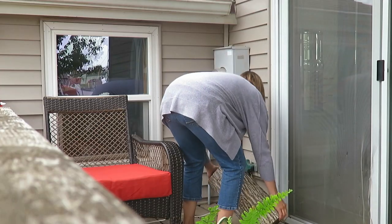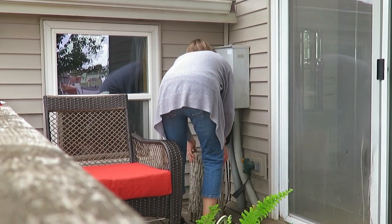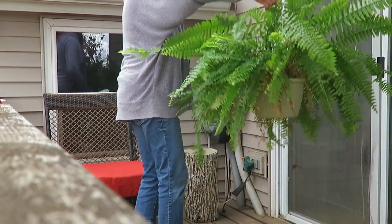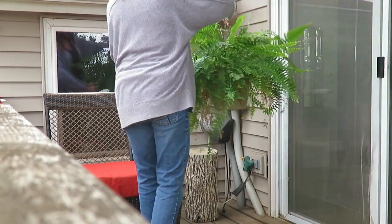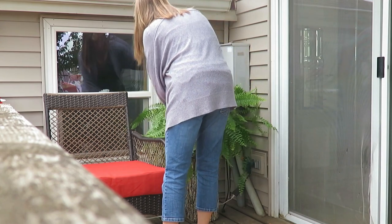Tip number four is to save last year's plants. My fern, for example — I bought it last year, brought it inside in the fall and winter months, kept it alive, and it is flourishing. That helps cut down on cost and it fills in my corner where I have some eyesores like electrical boxes and outlets, which was a great way to save maybe $20 on buying another big fern.